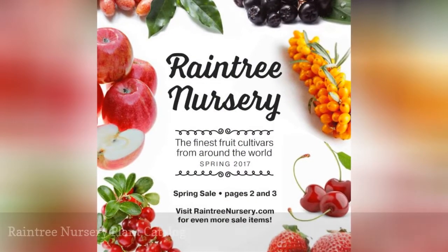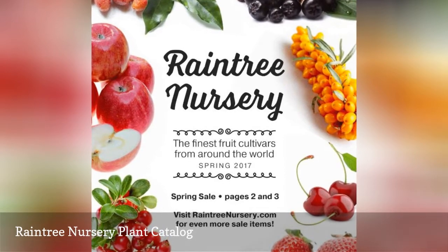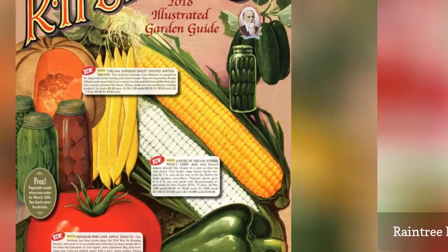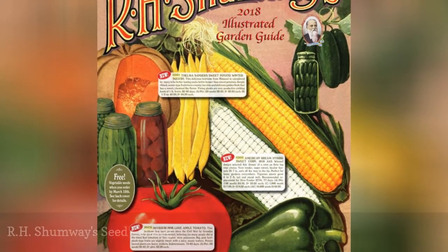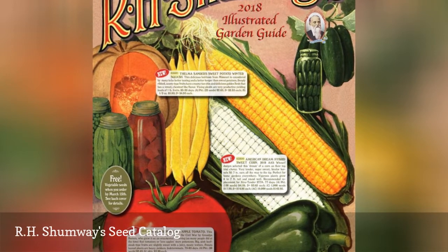Raintree Nursery's plant catalog includes fruit trees, berries, unusual edibles, ornamentals, and supplies. R.H. Shumway has a catalog that sells seeds, bulbs, garlic, herbs, fruit, roses, and much more.